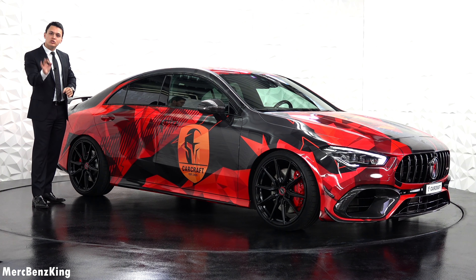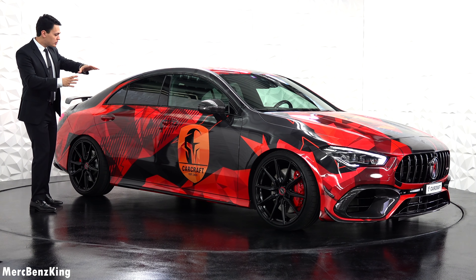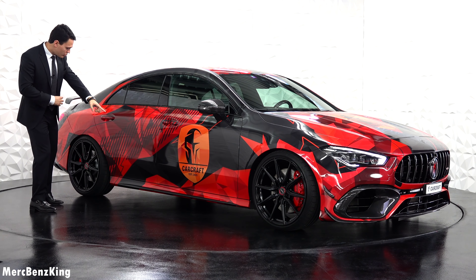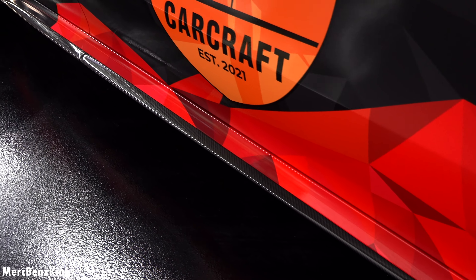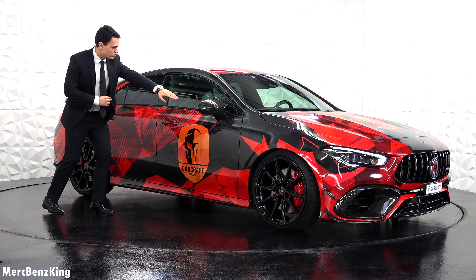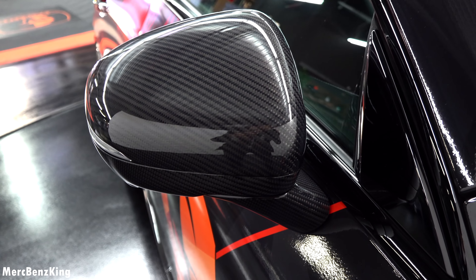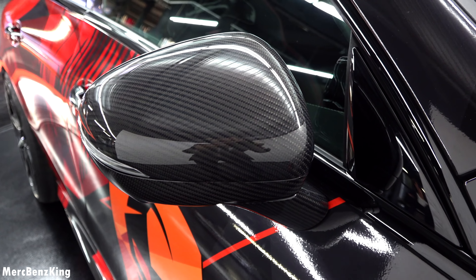Even the exhaust tips are Akrapovic, but I will show you that later. First, check out the side — the side skirts are in carbon fiber, and of course it has the carbon fiber side mirrors, including the attachment part. So completely 360 degrees carbon fiber.